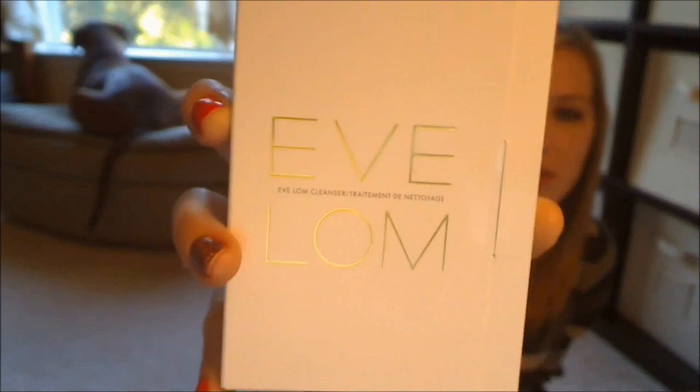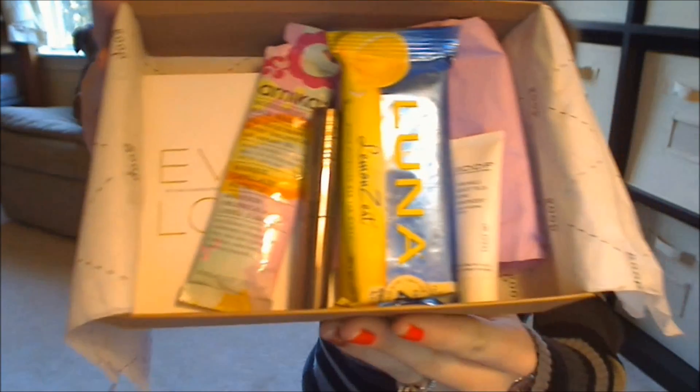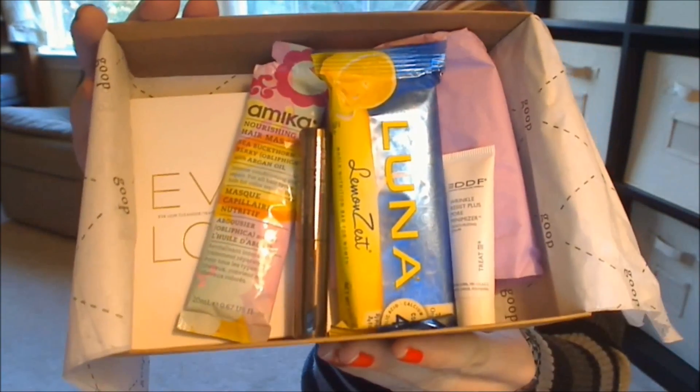Next in the box is something from Eve Lom. This is their cleanser. It says on the card that it's like a towel and a cleansing pad in here. The front of the sample looks like that, and inside you can see there is a cloth and another packet sample. This looks really interesting to try.